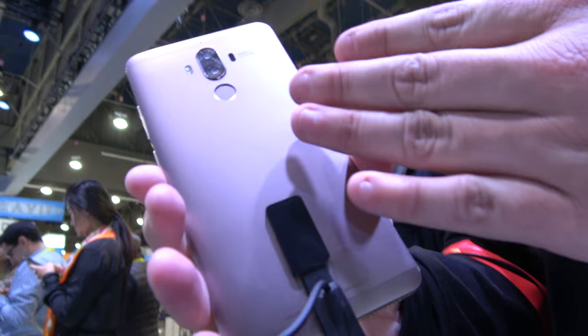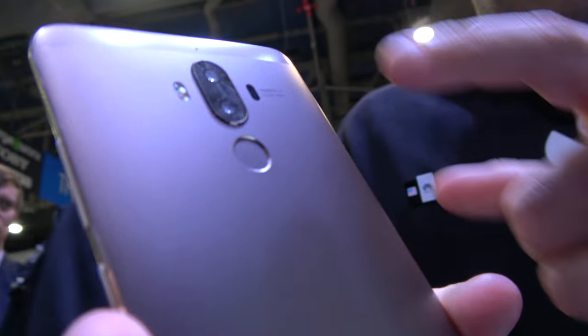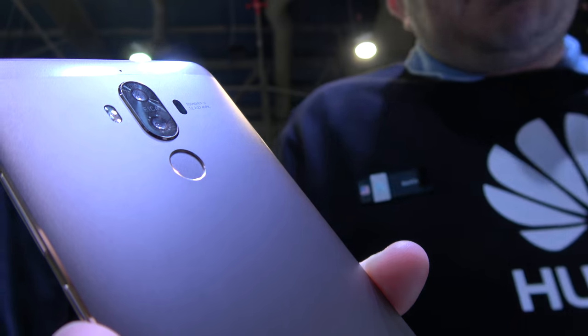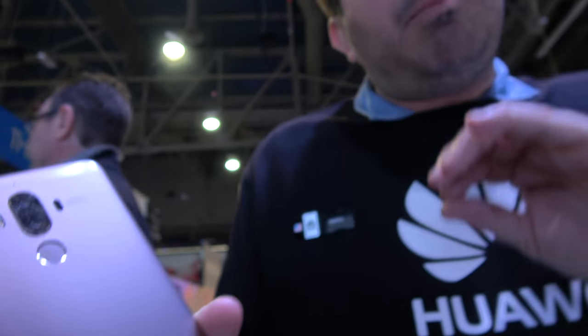As we're looking at the back of the Mate 9 here, you can see that we've partnered with Leica to create a dual lens camera. We've got a 20 megapixel on top that shoots in black and white, and a 12 megapixel camera on the bottom that shoots in color, and that union gives you a beautiful, crisp, very vivid image.